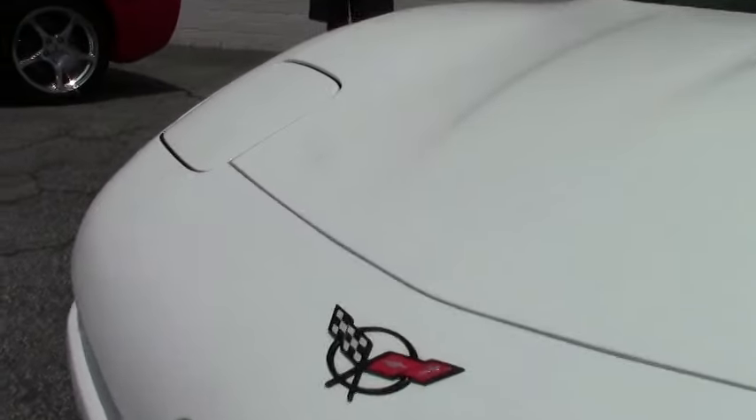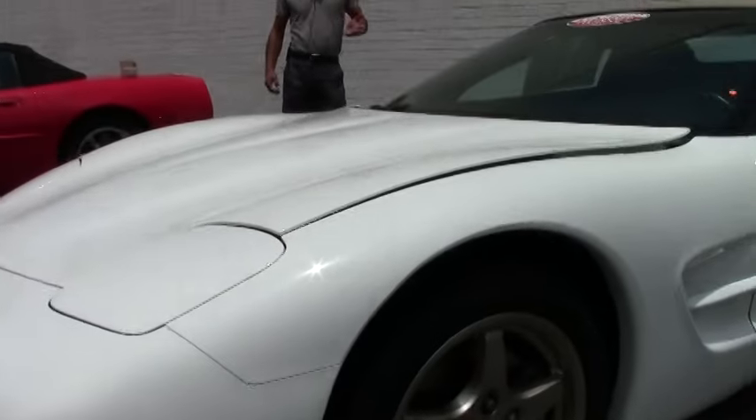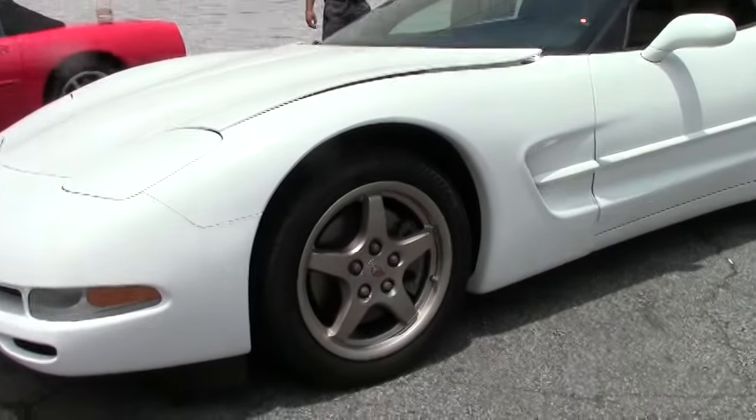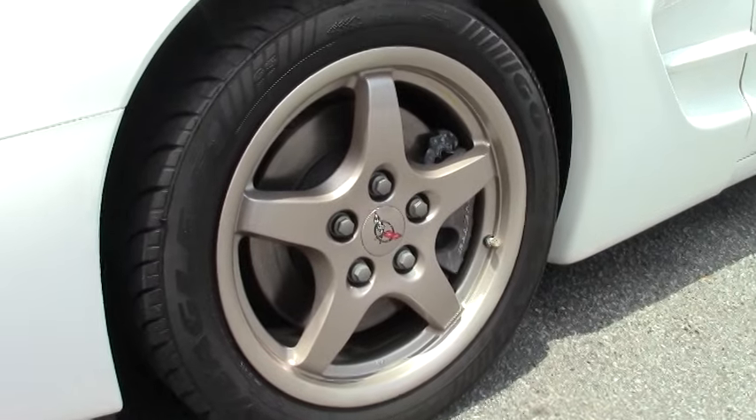This car is a 2004 automatic, and listen to this — 24,000 miles. She's barely been driven, barely been broken in. She's been loved and it shows.